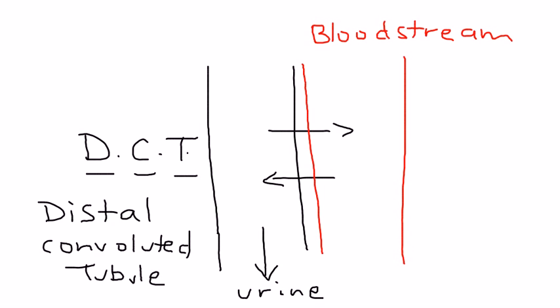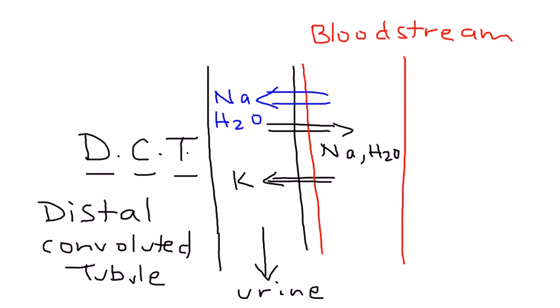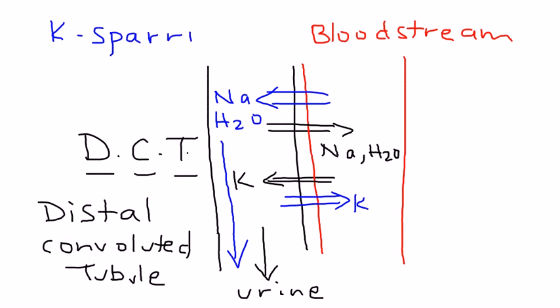Let's talk about how potassium-sparing diuretics work. Normally, sodium is brought back from the urine into the bloodstream, as is water, and potassium is kicked out. What these diuretics do is block this, so the opposite happens. Using blue to represent what the diuretics do: they kick out sodium and water into the urine, and bring potassium back into the bloodstream. Eventually the sodium and water go out into the urine.